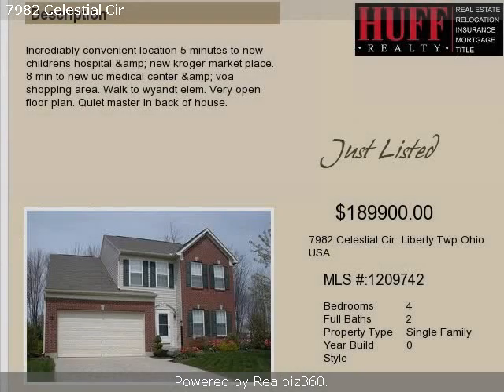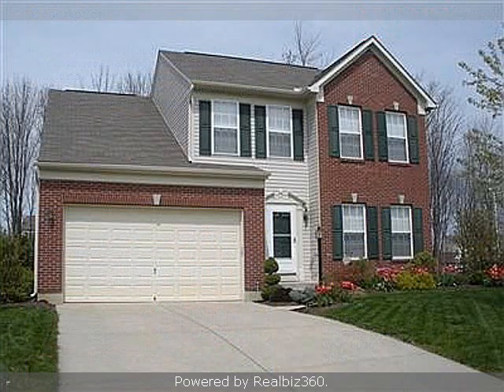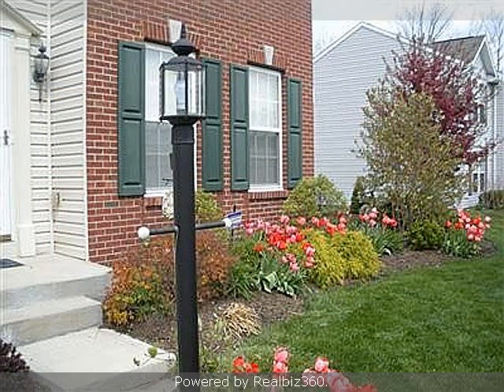This property is a four-bedroom, two full baths, and two half-baths, two-story home. The list price on this property has recently been reduced to $189,900.